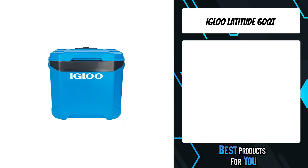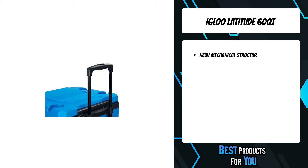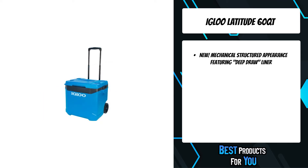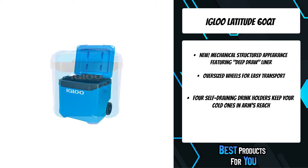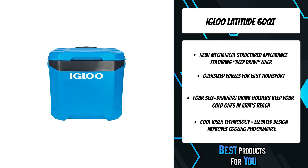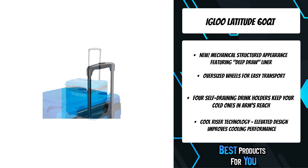The fourth product on the list is the Igloo Latitude 60 Qt Roller Cooler. The Igloo Latitude 60 quart roller cooler sets the bar and gives you the most value for your hard-earned dollar, with extra thick insulating foam and more features than the competition. This is the perfect cooler for any barbecues, days at the beach, or any camping adventure. The Igloo Latitude 60 is the clear choice for anyone in the family, featuring a mechanical structured appearance with a deep draw liner and oversized wheels for easy transport.